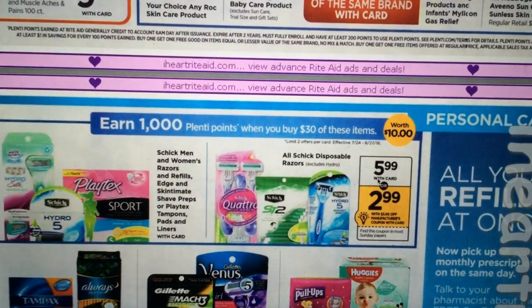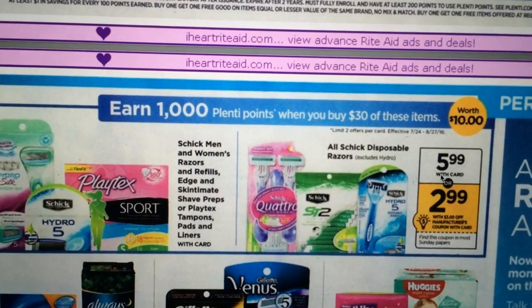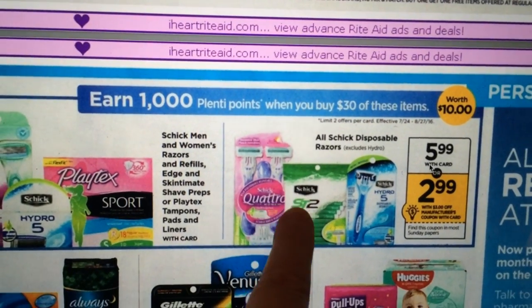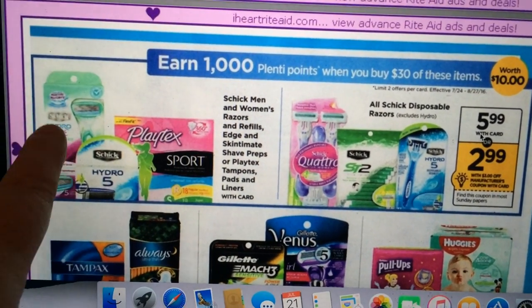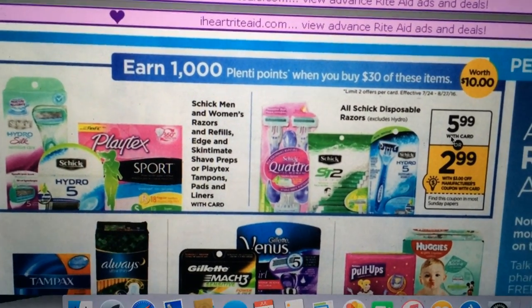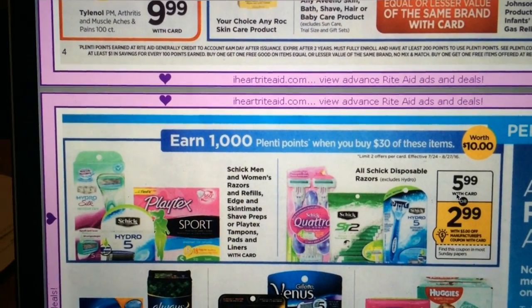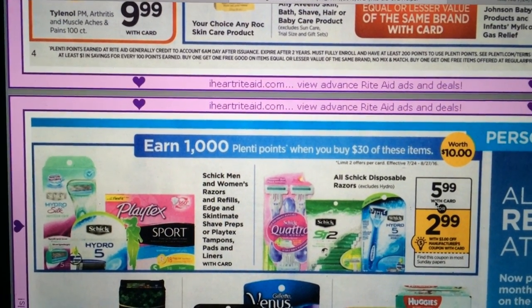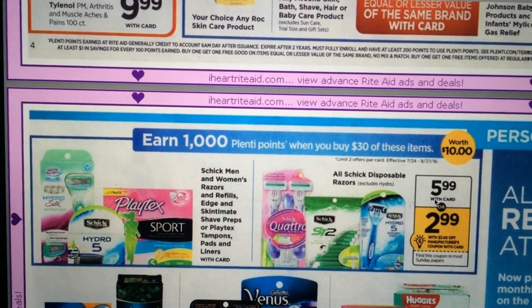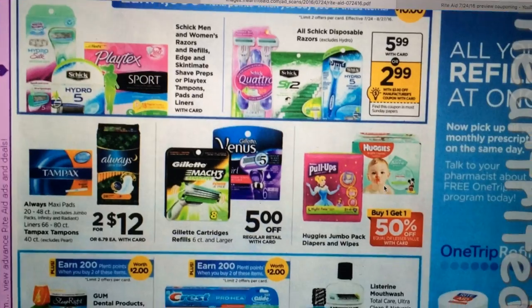We've got the Schick Razors again. It looks like we're getting a $3 off coupon on those — both the disposables and the non-disposables. There's also a coupon coming for the Playtex. That deal is basically buy $30 worth and get 1,000 Plenty Points back, and you're allowed to do that twice. So that might be a good deal to look into.